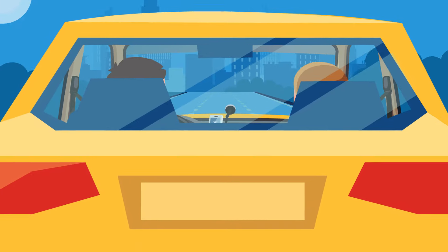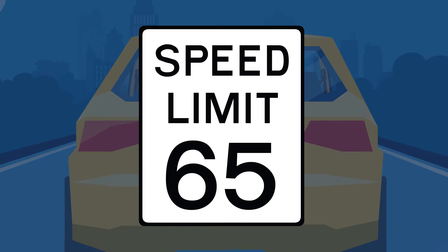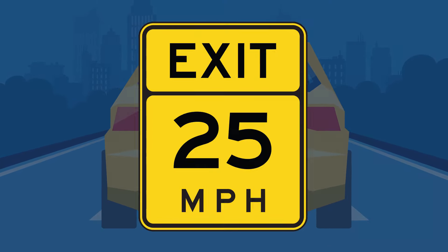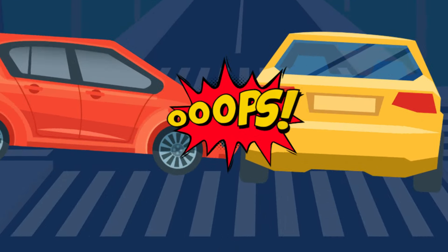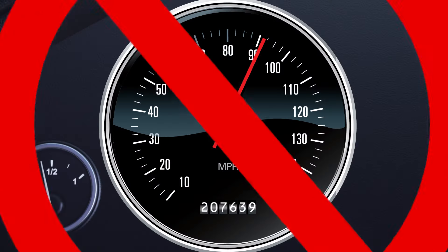As you drive down the road, make sure you pay close attention to the speed limit signs. They're designed to save lives by reducing risks that could cause collisions. That's why it's important that you don't exceed the posted speed limit. It's also illegal.